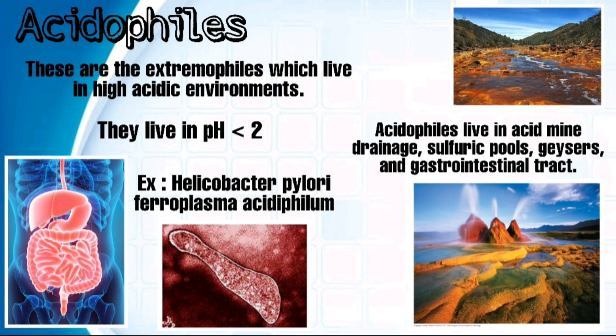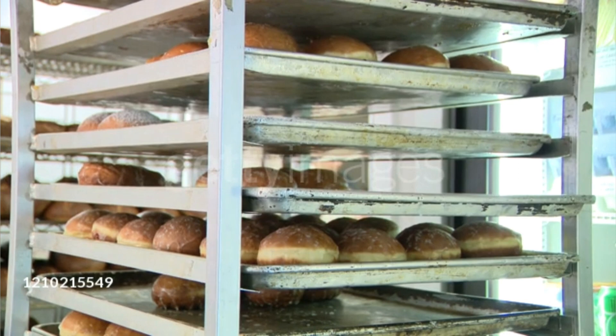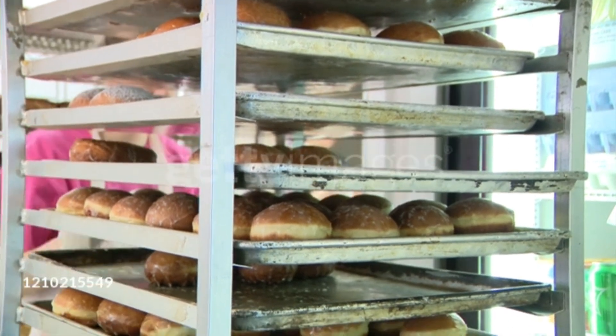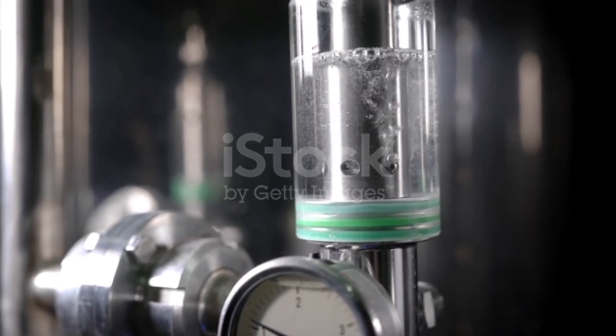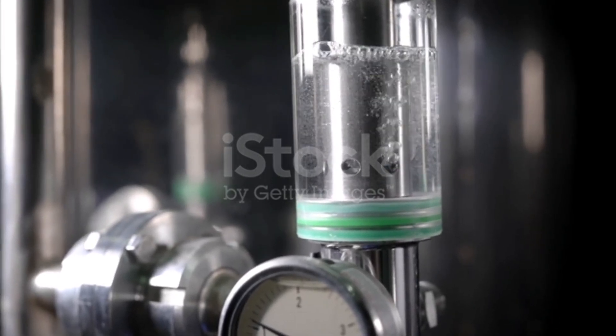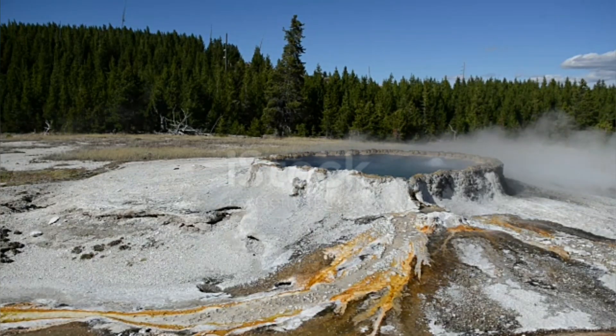Acidophiles are extremophiles which live in highly acidic environments at pH less than 2. An example is Ferroplasma acidophilum. Some acidophilic enzymes are intracellular and some are extracellular. They are used in biofuel production from acidophilic cellulases and xylanases for hydrolysis. Food industries use acid-stable glucoamylases. Some acidophilic enzymes are also used for biobleaching. Acidophiles are commonly found in sulphuric pools, geysers, and the gastrointestinal tract.